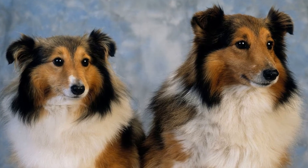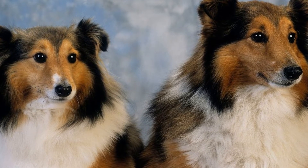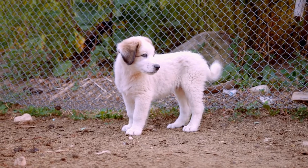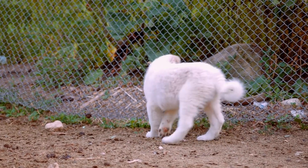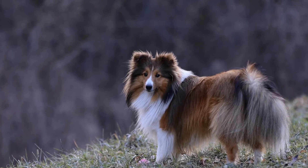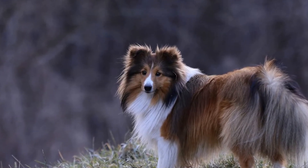Number 5: Rally Obedience. Rally Obedience is a dog sport that combines obedience training with agility. It involves a series of obedience exercises that are performed along a course. This activity is not only mentally stimulating for Shelties, but also provides them with a sense of purpose and accomplishment.